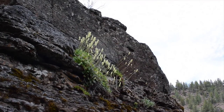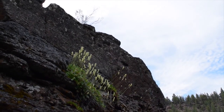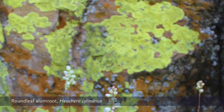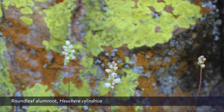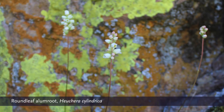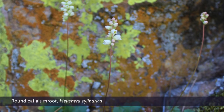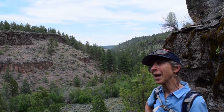Round-leaf alum root — Heuchera cylindrica is the Latin name — and they do tend to grow on rock ledges. I think it draws the moisture out of the cracks in the rock, gets a lot of sunshine, and has no competition there, so that's where they like to hang out.